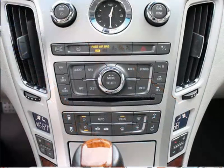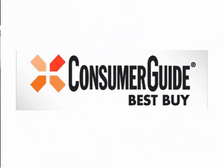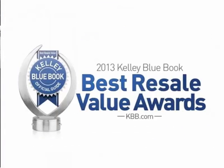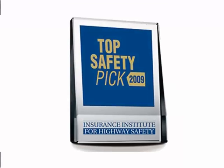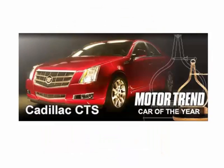Loaded with cutting edge features, this car has under 34,000 original miles, a Consumer Guide Best 5, Kelley Blue Book winner for best resale value award, a top safety pick, one of Car and Driver's 10 best, and a former Motor Trend Car of the Year.